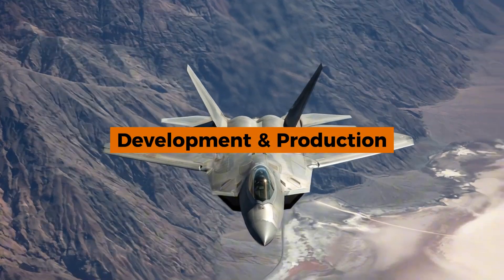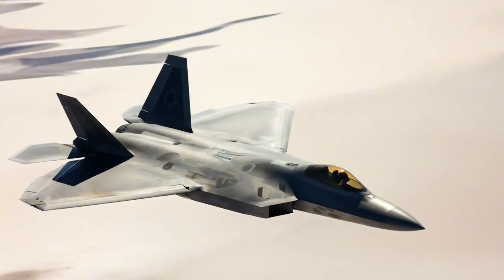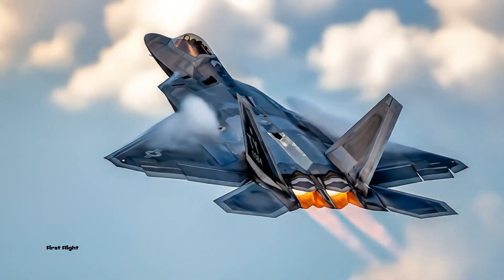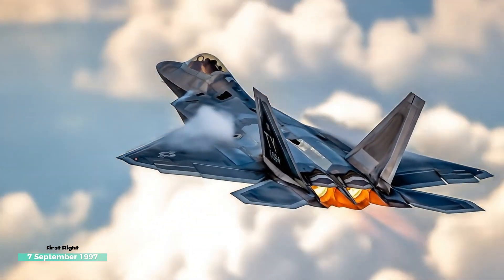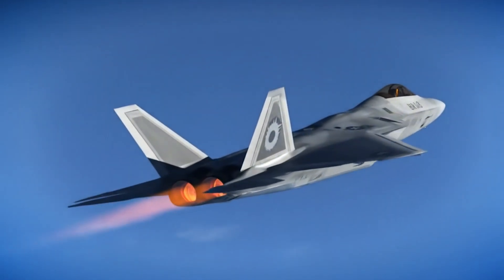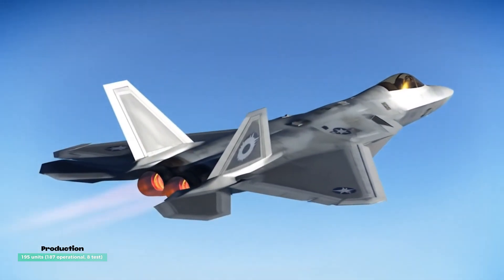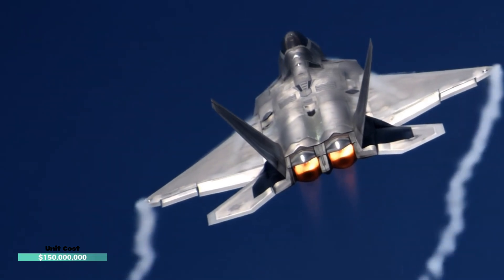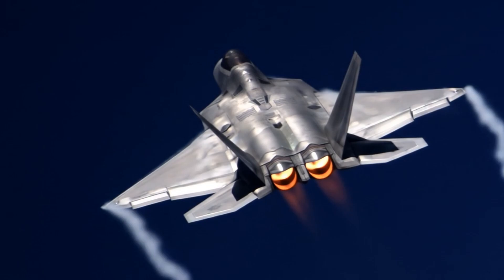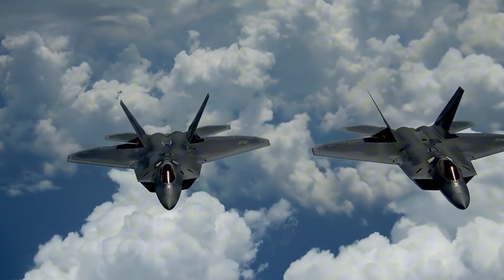Development and production: Advanced Tactical Fighter program. Prime contractor: Lockheed Martin; Boeing for wings and avionics. First flight: 7 September 1997. Introduction: 15 December 2005. Production: 195 units — 187 operational, 8 test units. Unit cost: $150 million (2009). Production halted in 2011. Active service in USAF only; export banned by law.